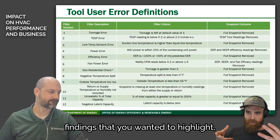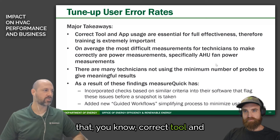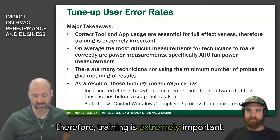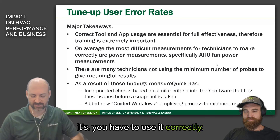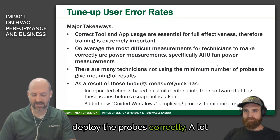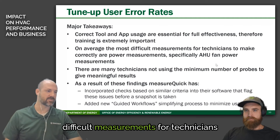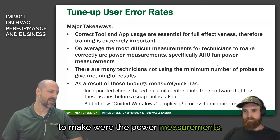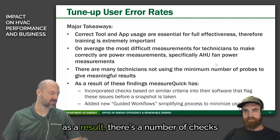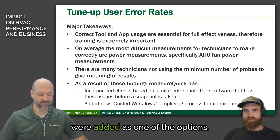Were there other interesting findings? Correct tool and app usage are essential for the full effectiveness of MeasureQuick, which means training is extremely important. As Jim always says, garbage in is garbage out — if you don't deploy the probes correctly, you might as well not have deployed them at all. On average, the most difficult measurements for technicians were power measurements, and many weren't using the minimum number of probes for meaningful results. As a result, a number of checks were incorporated into MeasureQuick, and guided workflows were added as an option.